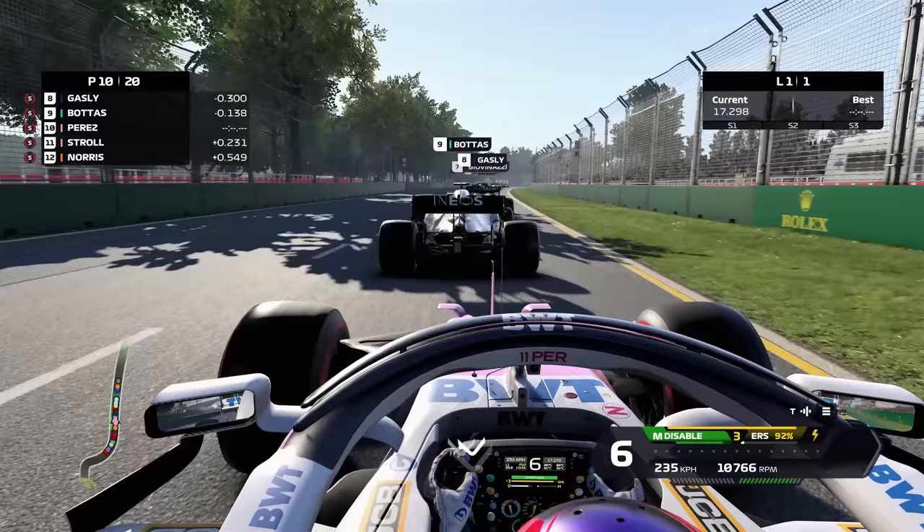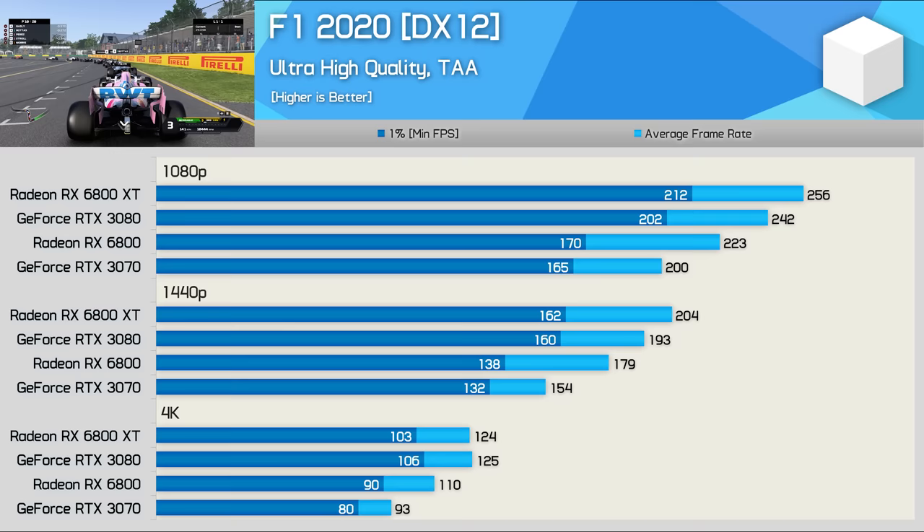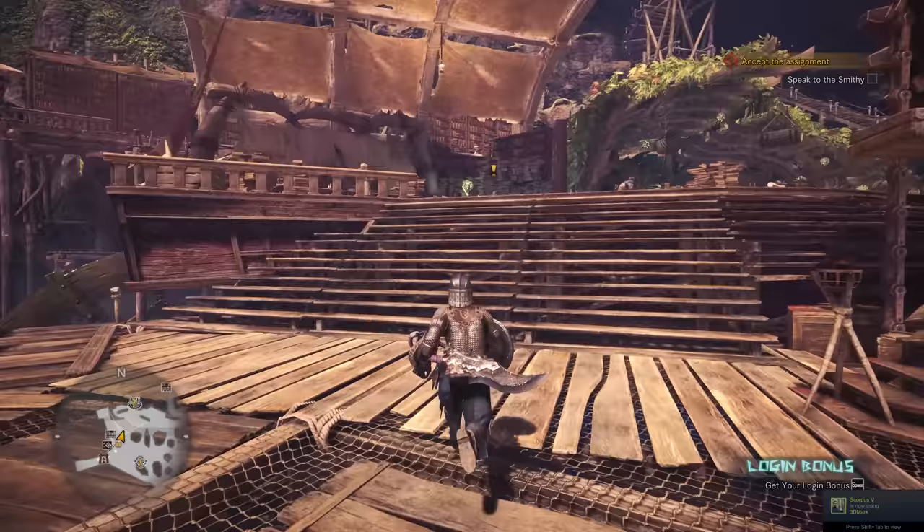F1 2020 is actually an NVIDIA Gameworks title, but it's always run very well on AMD hardware. Here we can see the 6800 XT offering slightly more frames at 1080p and 1440p, though we're only talking about a mere 6% performance advantage at 1440p. Still at 4K, performance is much the same, so overall a good title for the 6800 XT.